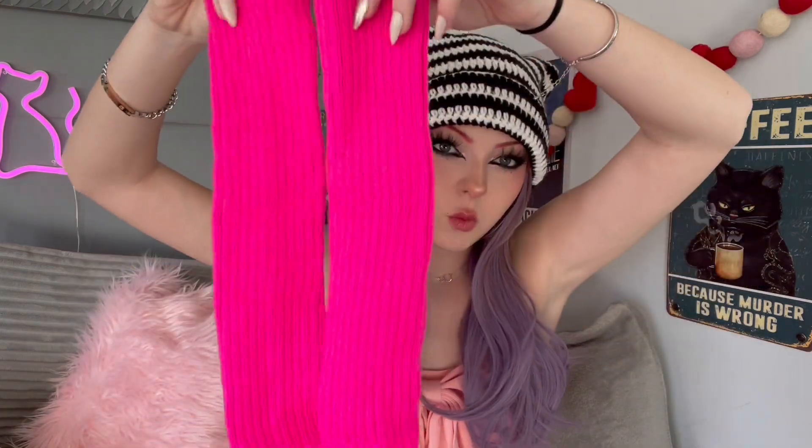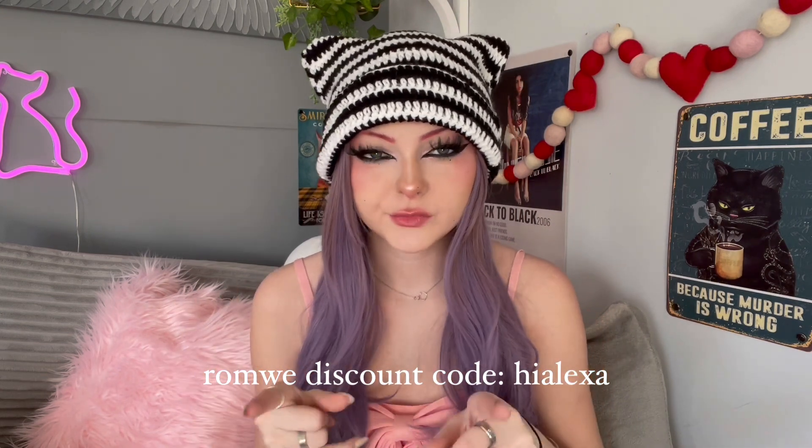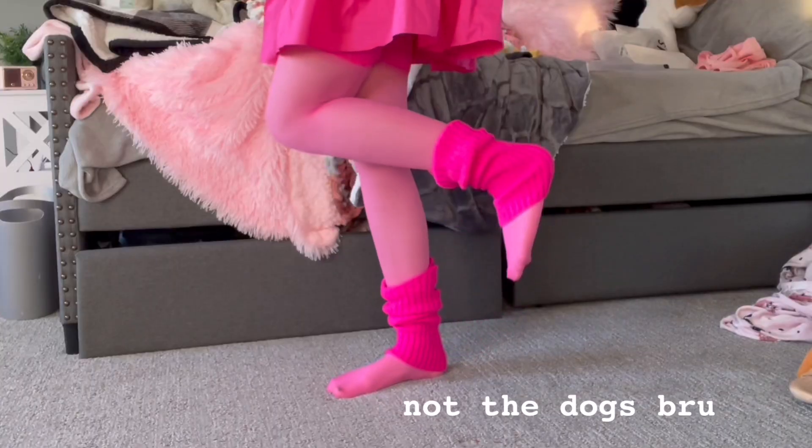I also got some hot pink leg warmers. These are just kind of the standard leg warmers because I can't really find any of the fuzzy leg warmers that I like. As an example, I got these the other day — so cute — these are not from Romway, these are from Temu actually. My Temu discount code is sure925 and my Romway discount code is hi Alexa. I couldn't find any hot pink fuzzy ones so I just went with these, but I think it'll be cute.